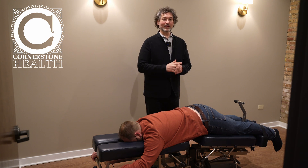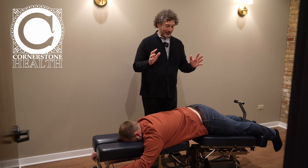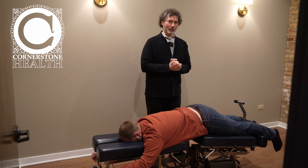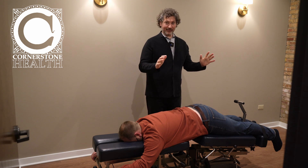I'm Jay of Cornerstone Health, and I love treating patients with lower leg pain because it's so tricky. You feel the pain in your leg, but it's coming from the back. I'm here to show you what we can do with hands-on work.